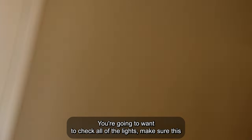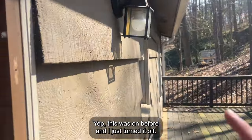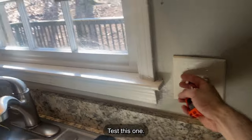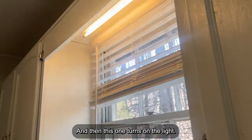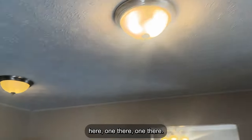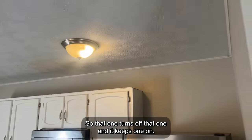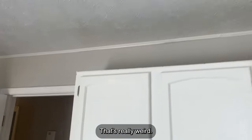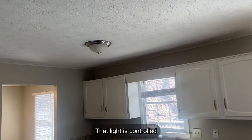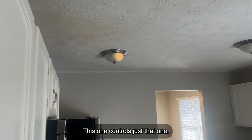You're going to want to check all of the lights. Make sure they work — this one probably turns the exterior light on and off. Let me confirm. Yep, this was on before and I just turned it off. This one tests the garbage disposal, and this one turns on the light. We've got two lights up here — let's test which one this switch turns off. That's a bit of a weird layout, not loving it. Over here we've got a three-way switch — that light is controlled by both switches. This one controls just that one light, so not a fan of that layout.